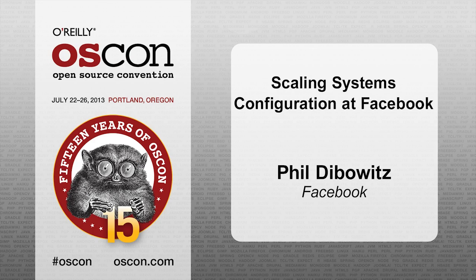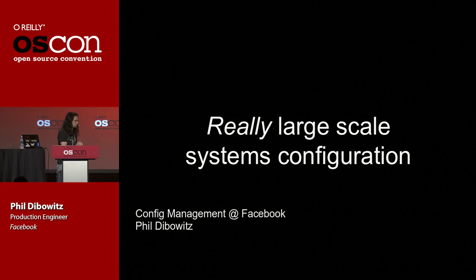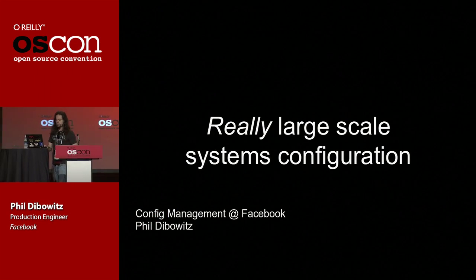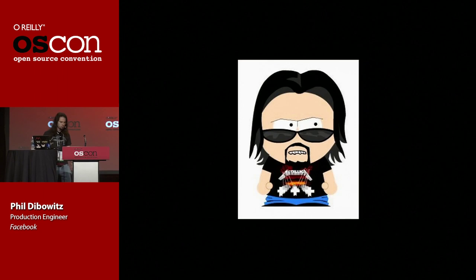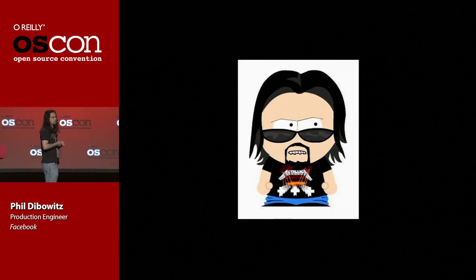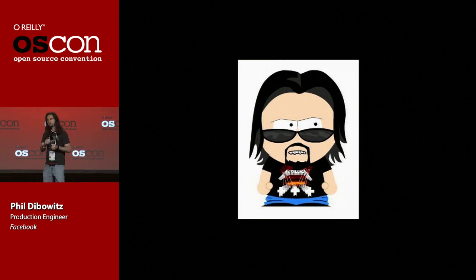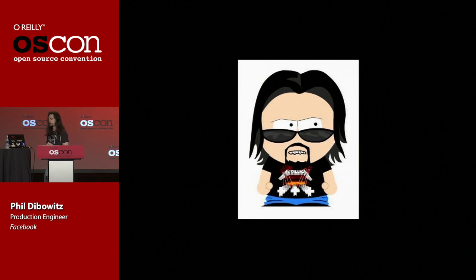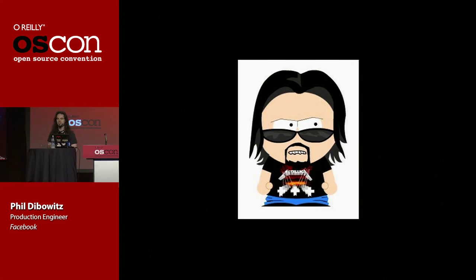Good morning, guys. I'm going to be talking about how at Facebook, over the last year and a half or so, we re-engineered the way in which we manage our systems. But before I get into that, my pet peeve at conferences is people who stand up on stage and don't give me any concept of why I should listen to them. So I'm going to do one really quick slide on why I think I'm qualified to give this talk.